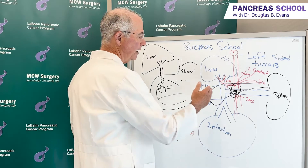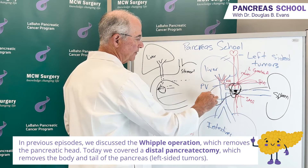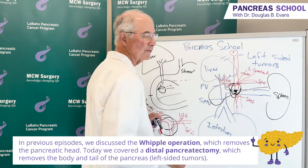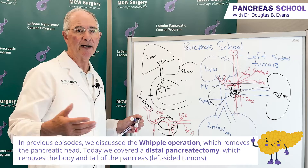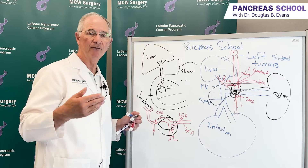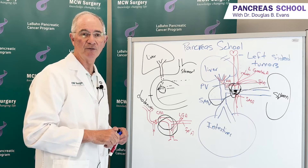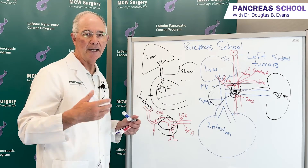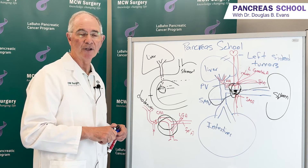In summary, we have done multiple videos on the Whipple operation for the right side of the pancreas. This episode of Pancreas School focused on the body and tail of the pancreas, where typically the spleen and associated blood vessels are removed and then reconstructed. The anatomy is fairly complicated, but this serves as a primer so that when you meet with your physician team, you'll have two or three pointed questions about the surgery, how it's done, and what the post-operative recovery would be like. Join us next time for another edition of Pancreas School.